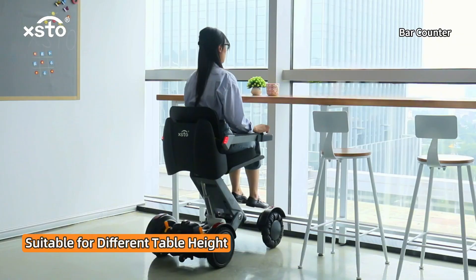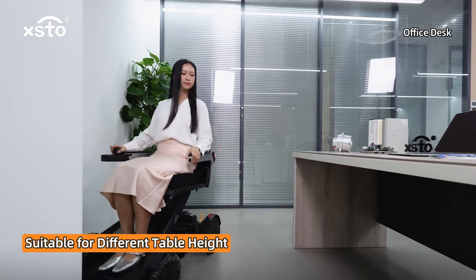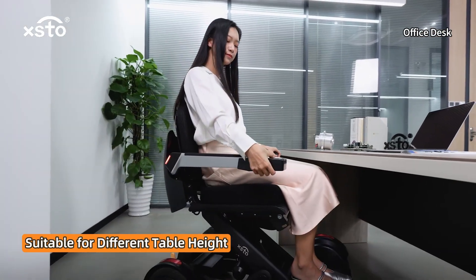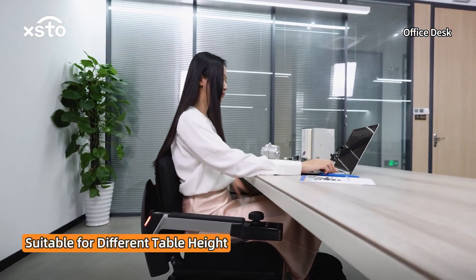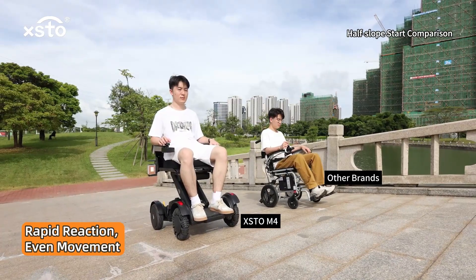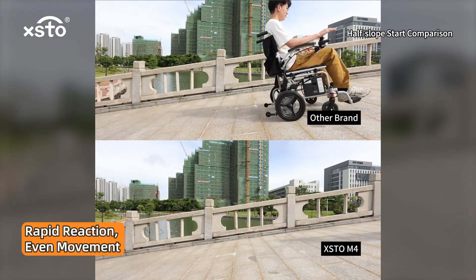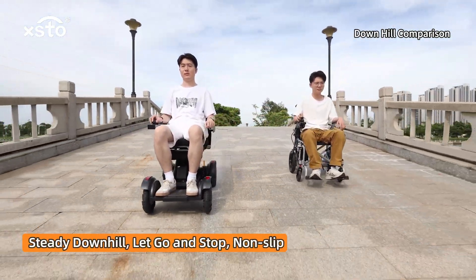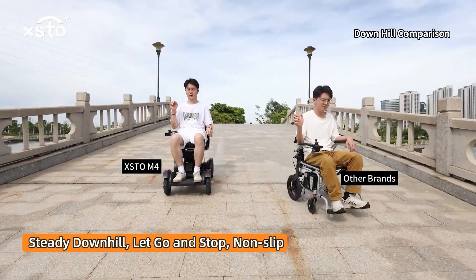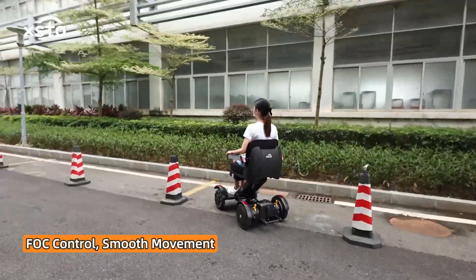Suitable for different table heights. Half slope start — smooth, even movement. Steady downhill: let go and stop with non-slip performance. FoC control ensures smooth movement throughout.